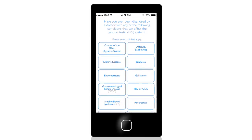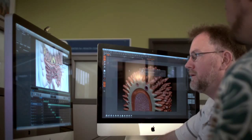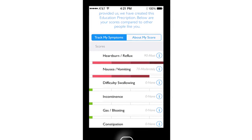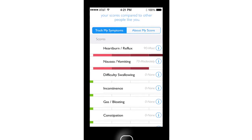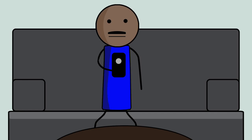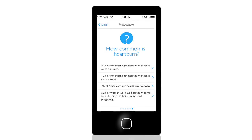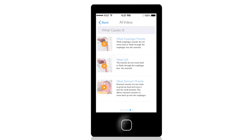Using checklists developed over years of research by doctors from UCLA and the University of Michigan, he enters his GI symptoms and gets back a personalized report that shows how he compares to others with similar symptoms. When Roger shares the specifics about his heartburn and constipation, the app gives him an education prescription that's tailored to his unique story.